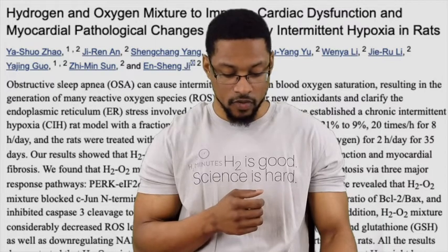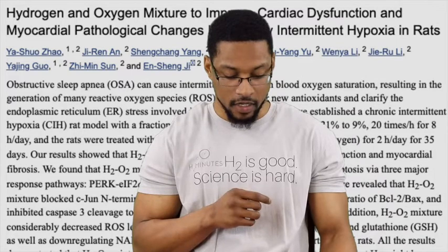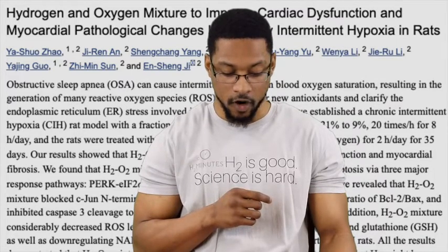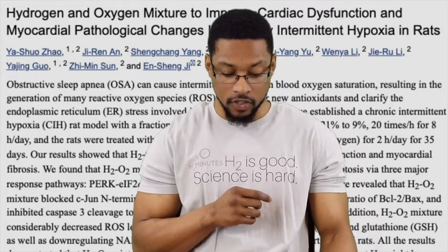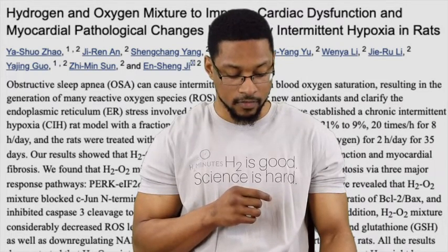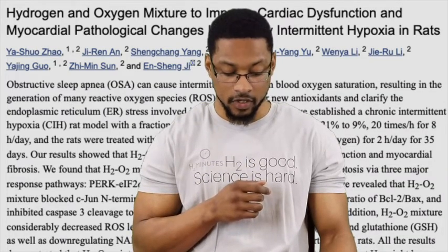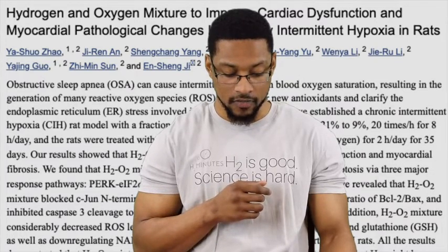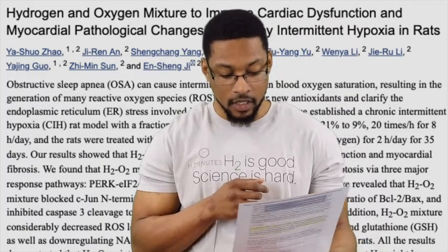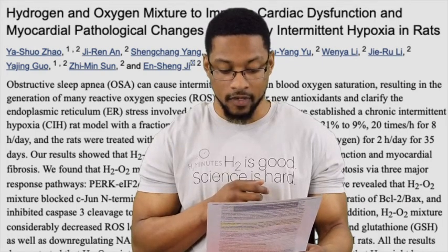To give you a few nuggets from the study: the results showed that the H2-O2 mixture remarkably improved cardiac dysfunction and myocardial fibrosis. It also showed that hydrogen inhalation considerably decreased ROS levels and upregulated superoxide dismutase and glutathione levels, as well as downregulating NADPH oxidase and NOx2 expression in the hearts of these rats.